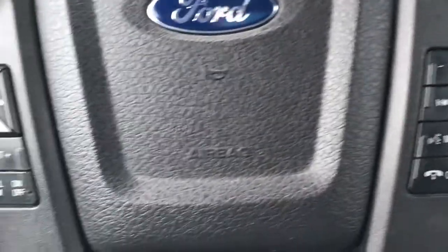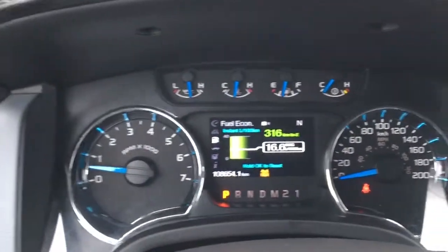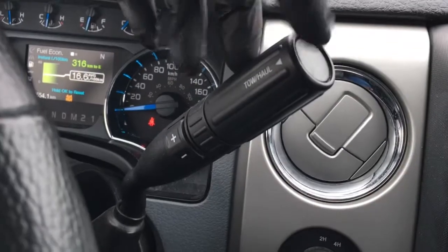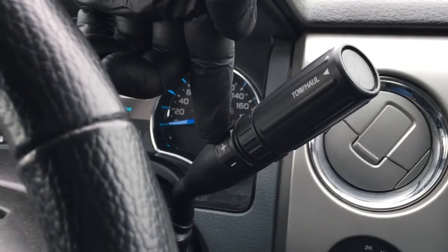In the steering wheel, media controls, voice command, phone, cruise control, and information display buttons. The shifter is steering column mounted, does have a button on the end there for your tow haul mode, and plus/minus buttons for your select shift transmission.